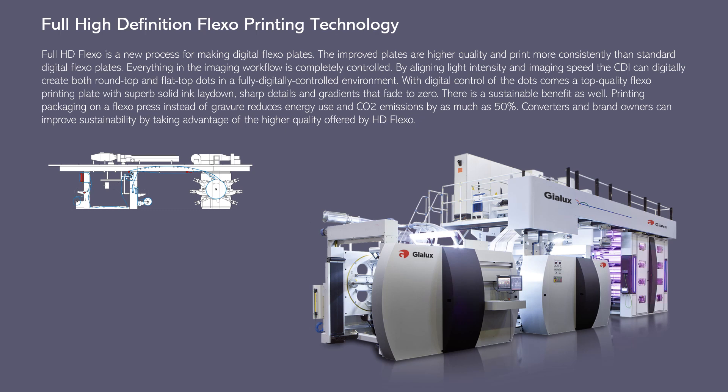There is a sustainable benefit as well — printing packaging on a flexo press instead of gravure reduces energy use and CO2 emissions by as much as 50 percent. Converters and brand owners can improve sustainability by taking advantage of the higher quality offered by HD Flexo.